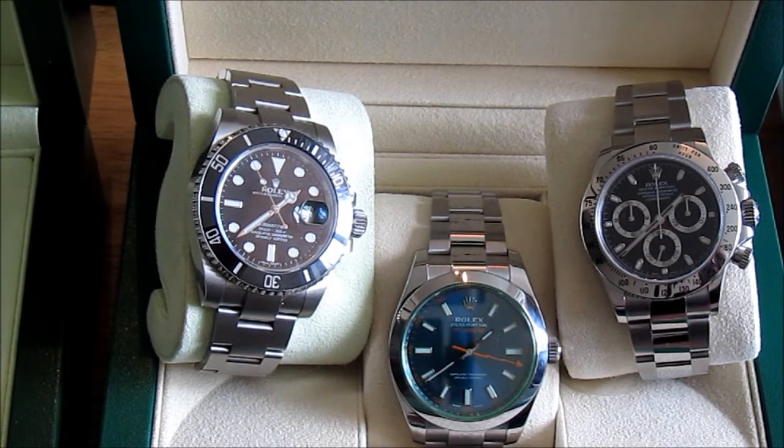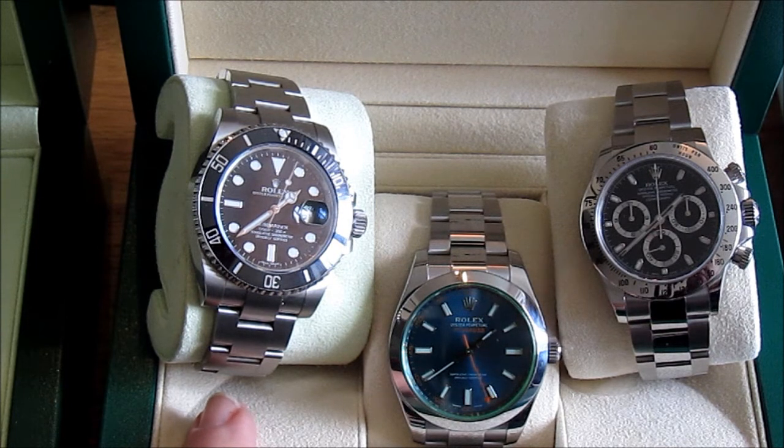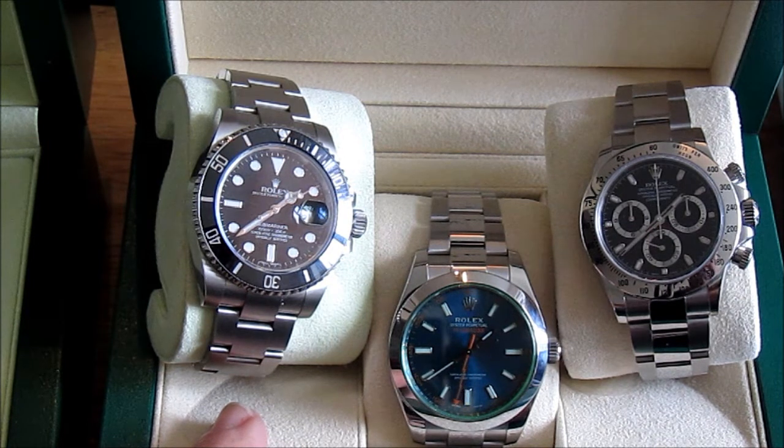So let's start off with the obvious question: how much did they cost and are they value for money? Well the Submariner was £5,700 — that's UK pounds — and I believe it's still the same price now even after three years. When there'll be a price rise I have no idea, and I guess nobody else knows apart from Rolex themselves.